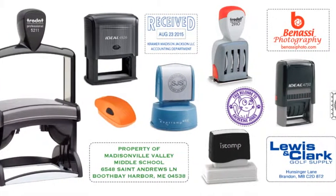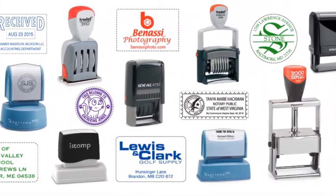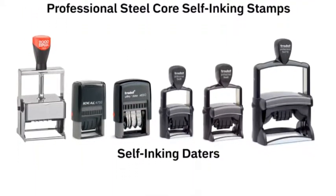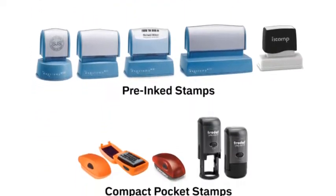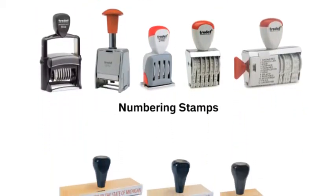We offer a wide variety of stamps with several options for sizes, styles, and ink colors. Types of stamps include professional steel core self-inking stamps, self-inking daters, self-inking stamps, pre-ink stamps, compact pocket stamps, numbering stamps, and hint amount stamps.